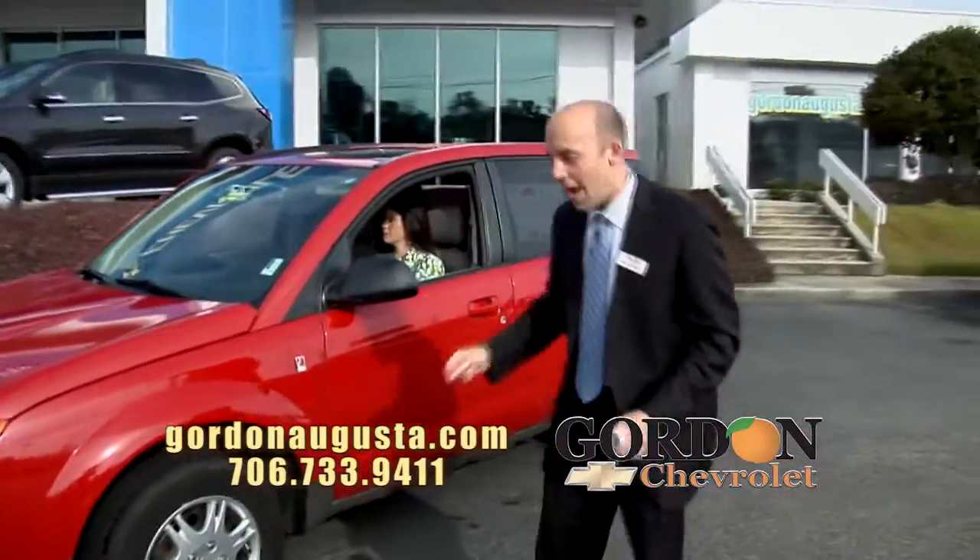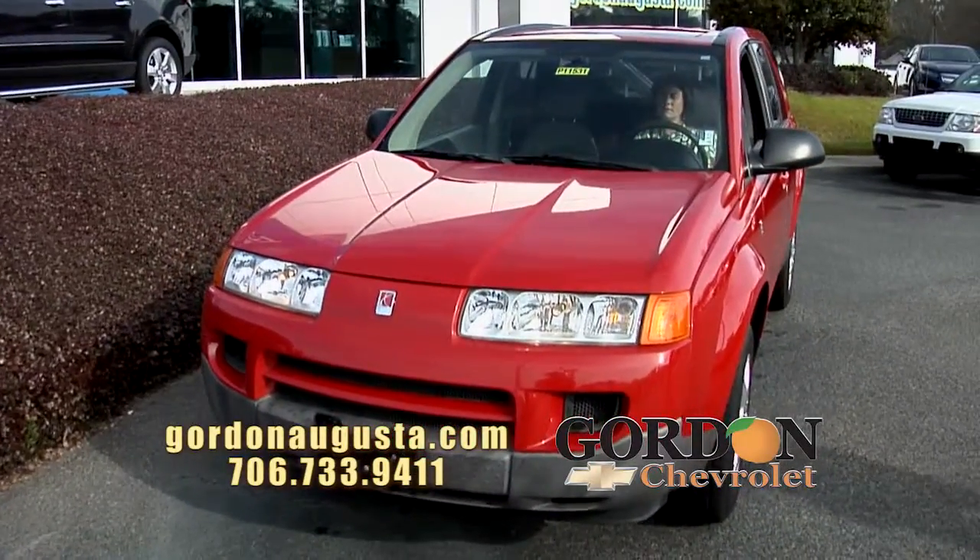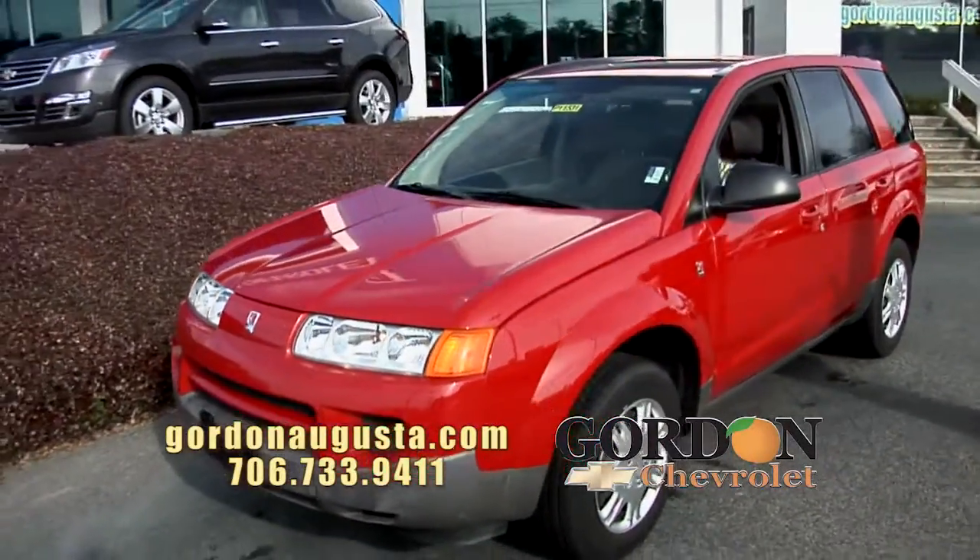An '05 Saturn Vue, victory red. This car is absolutely clean as a pin. We got this thing in on trade and we were so proud to take it on trade.